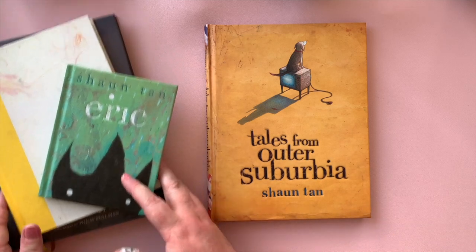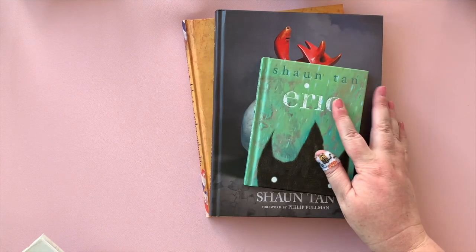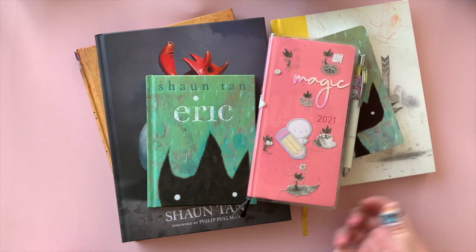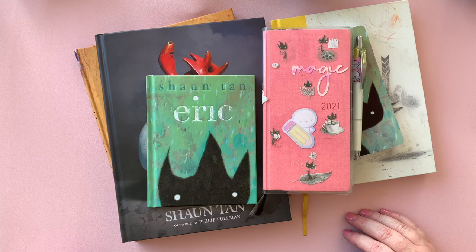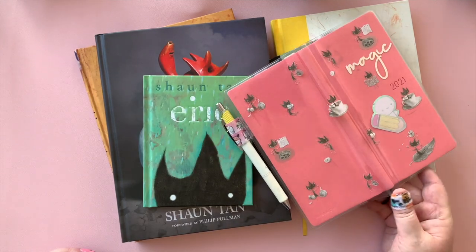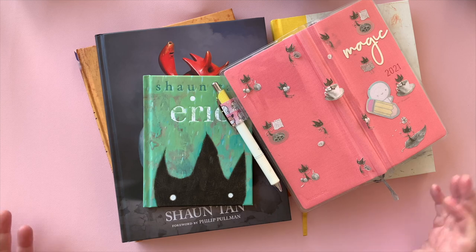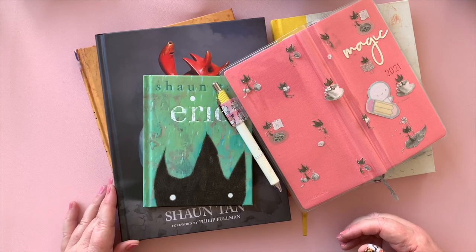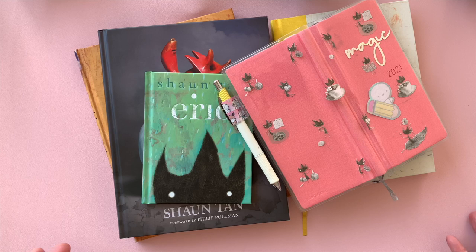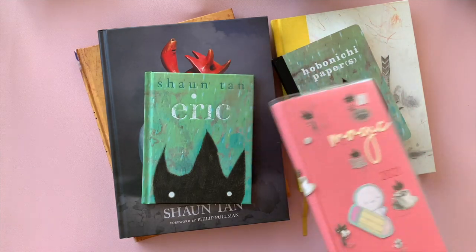I haven't read these ones yet, but I have read Eric — it is a beautiful story. So we have Tales from Outer Suburbia, The Singing Bones (which I think is stunning), Eric of course, and the journal, plus the Hobonichi papers. And what started it all was the cover — it's like five or maybe seven dollars from Hobonichi, very cheap, and it's just beautiful. It seriously inspired me to look into this more. I think part of it was realizing he was Australian — that was a draw card for me, and I thought it'd be easy to find the books here.